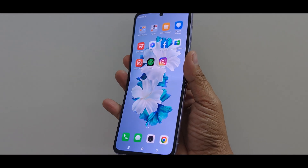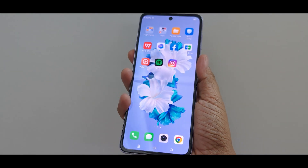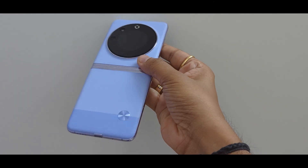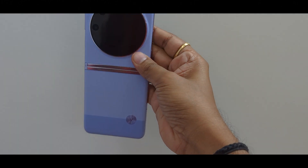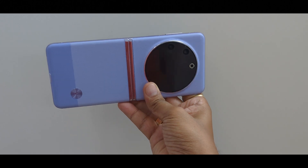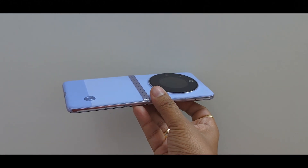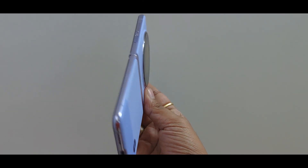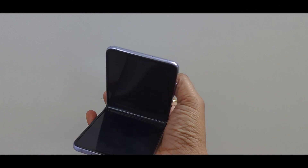Let's talk about battery performance now. The Tecno Phantom V Flip 5G is packed with a 4000 mAh battery with 45W wired fast charging support. The device barely lasted for 24 hours on a full charge. We also experienced minor heating issues during heavy battery usage. Additionally, the charging speed of the V Flip 5G is only average.